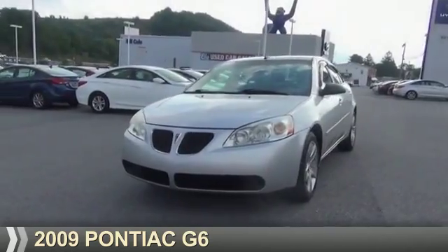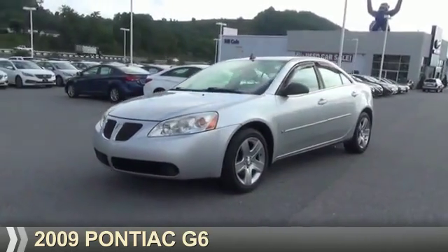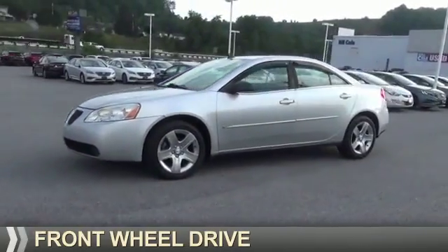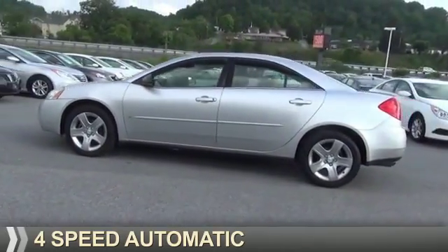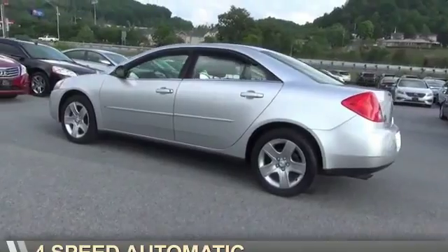Presenting the 2009 Pontiac G6. It's powered by front wheel drive, a 2.4-liter four-cylinder engine, and a four-speed automatic transmission.